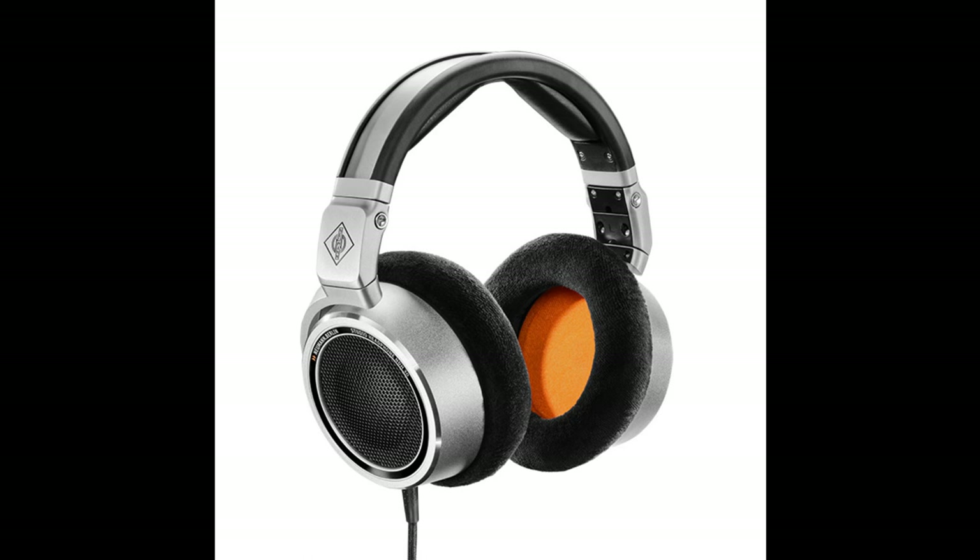The Portable Sound Reference: The NDH-30 is a circumaural, open-back headphone with outstanding detail resolution and high-precision stereo imaging with razor-sharp localization. Its linear soundstage and superior transient response recommend it for the most demanding applications such as mixing and mastering.